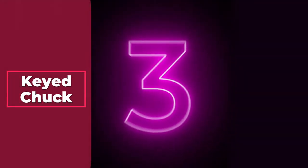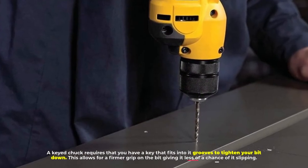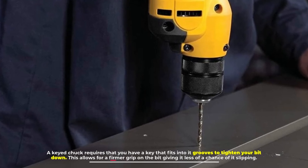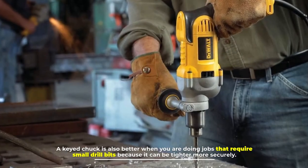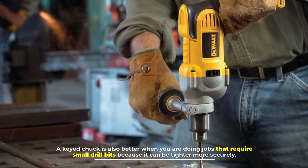Number three: keyed chuck. A keyed chuck requires that you have a key that fits into its grooves to tighten your bit down. This allows for a firmer grip on the bit, giving it less of a chance of slipping. A keyed chuck is also better when you are doing jobs that require small drill bits, because it can be tightened more securely.